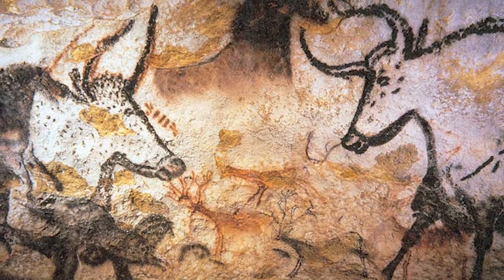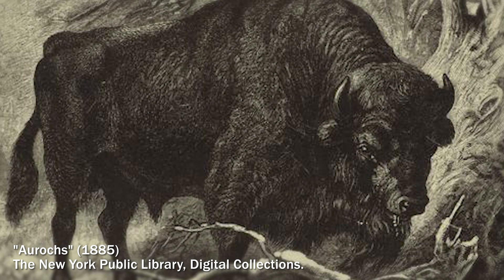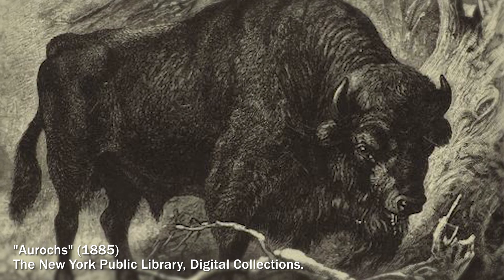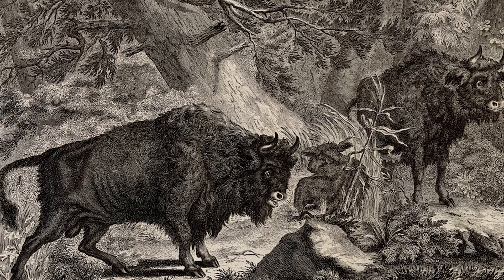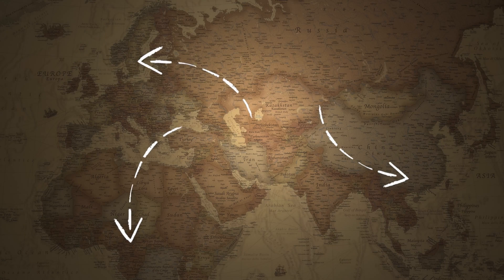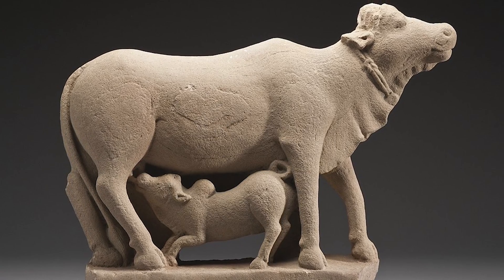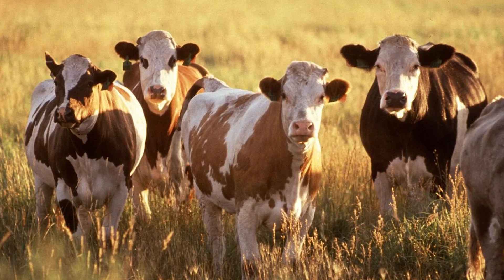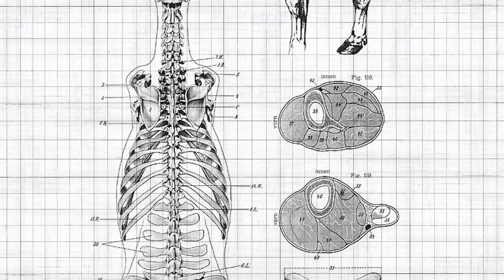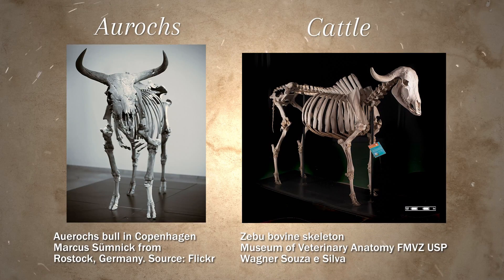About 10,000 years ago, farmers and shepherds across modern-day India, Turkey, and Egypt began to rely on aurochs for their meat, hides, blood, and milk. Over thousands of years, the wild aurochs became an integral part of human agricultural practices and were introduced to other parts of the world. They also became smaller, more docile, and more effective at producing milk — turns out they're the wild ancestor for something you've probably already seen: cattle. The differences in bone structure and DNA composition between wild aurochs and domesticated cattle can be observed in archaeological remains, providing a detailed record of how these animals have changed over time.